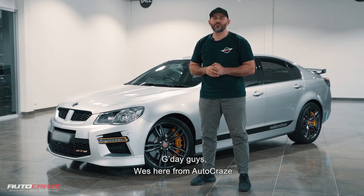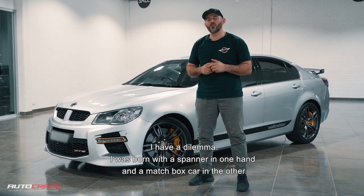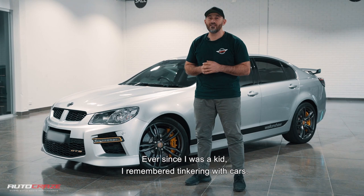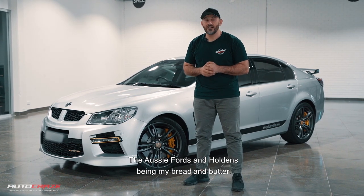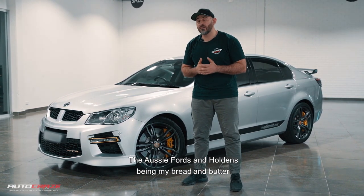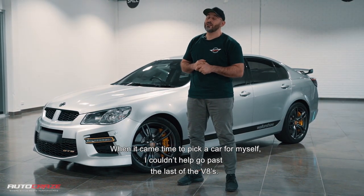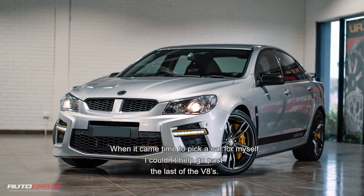G'day guys, Wes here from Autocraise. I have a dilemma. I was born with a spanner in one hand and a matchbox car in the other. Ever since I was a kid, I remember tinkering with cars, the Aussie Ford and Holden being my bread and butter, but when it came time to pick a car for myself, I couldn't help go past the last of the V8s.